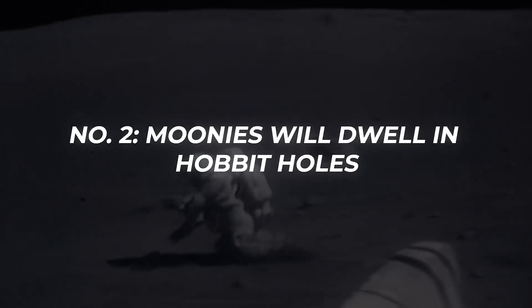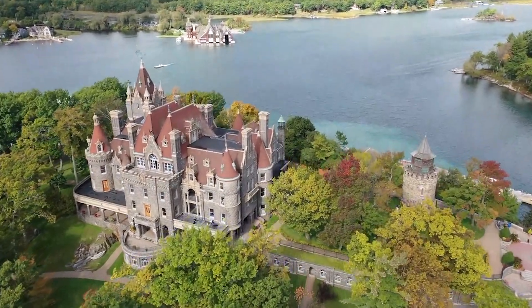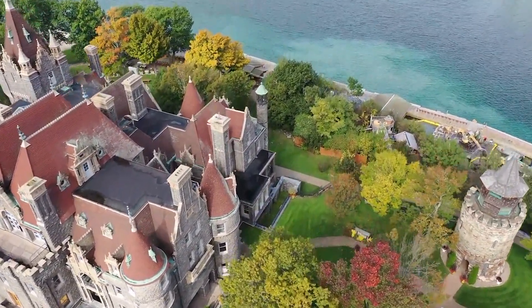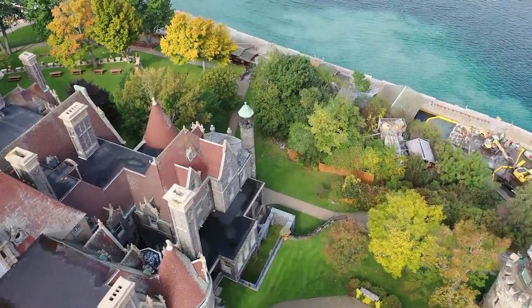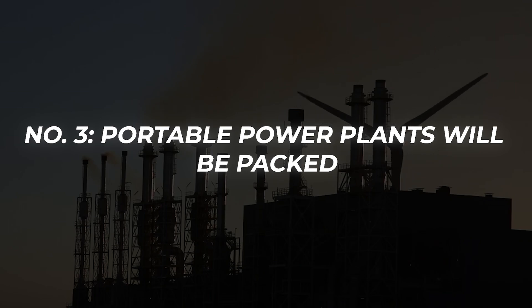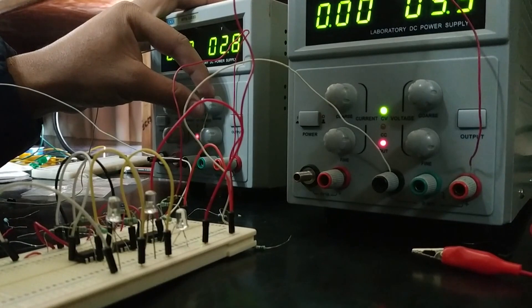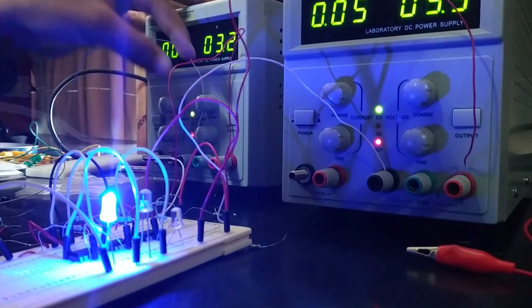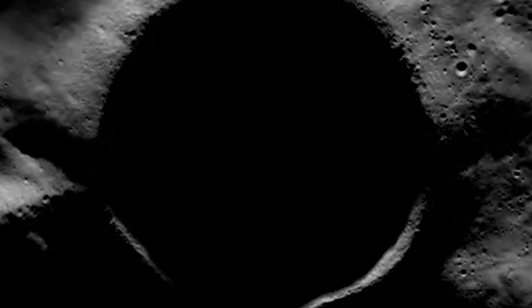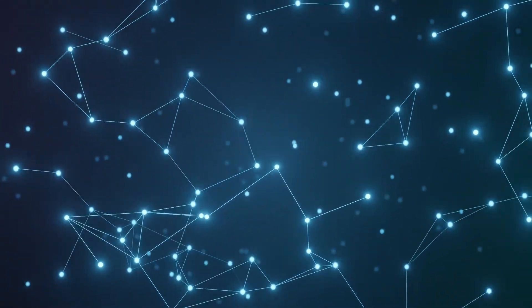Second, moon residents will dwell in hobbit holes. Our lunar habitat will need to be constructed like a castle due to harsh conditions: high temperatures, lack of oxygen, the possibility of meteorite impacts, and constant solar radiation. Third, portable power plants will be packed. To sustainably power a lunar colony, NASA is creating nuclear reactors no bigger than a trash can. The Shackleton crater at the South Pole has nearly constant sunlight, which is fantastic for solar power, but the first settlers will need a more dependable energy source right away.